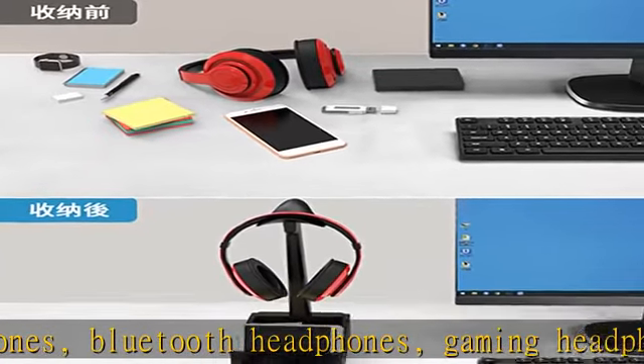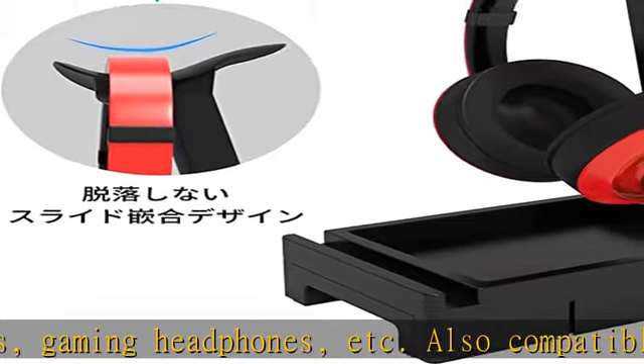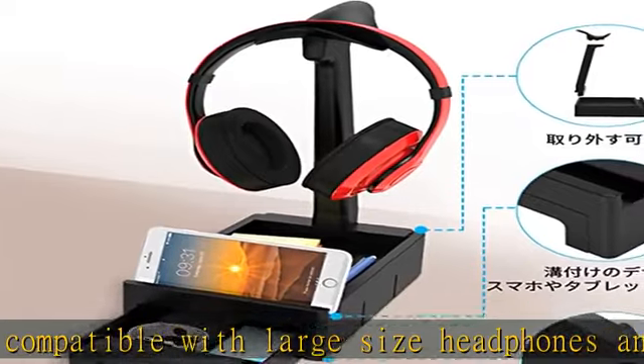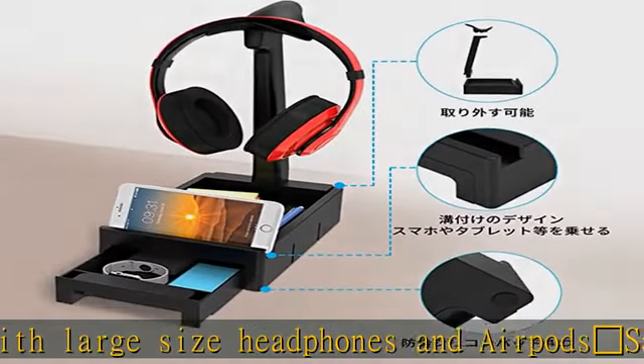Compact and durable at 12.7 ounces (372g), the headphone hanger's slim size is perfect for storing on items such as a computer desk, bookcase, closet, etc.